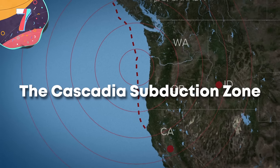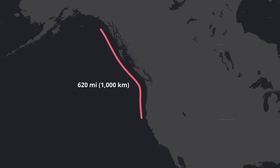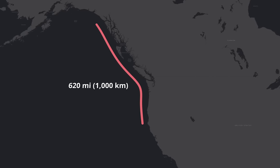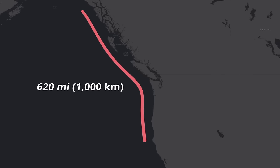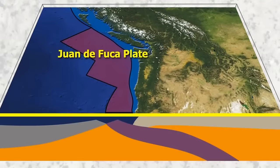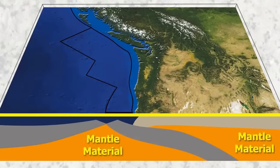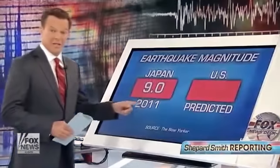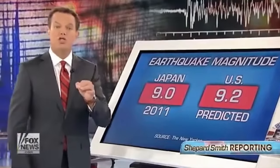Moving on to number 7, the Cascadia Subduction Zone. The Cascadia Subduction Zone is a huge and potentially problematic tectonic boundary that stretches along a 620-mile or 1,000-kilometer route off the west coast of North America, running from northern Vancouver Island in Canada to northern California in the United States, along where the Juan de Fuca and Gorda plates are subducting beneath the North American plate. It first began to form many millions of years ago and continues to grow by around 1.5 inches or 4 centimeters a year. The most recent major earthquake here occurred in January of 1700, estimated between magnitude 8.7 and 9.2, causing significant ground shaking and generating a massive tsunami that impacted the Pacific Northwest coast and reached as far as Japan.